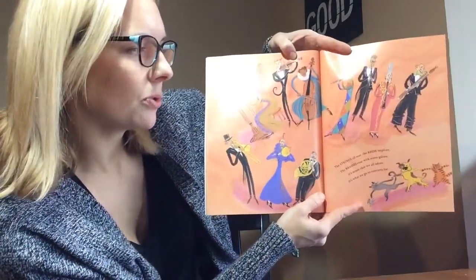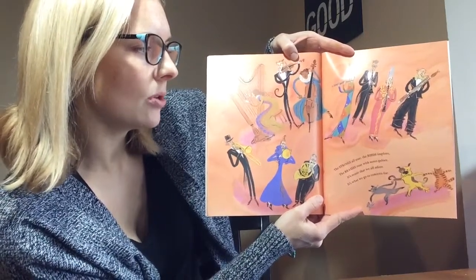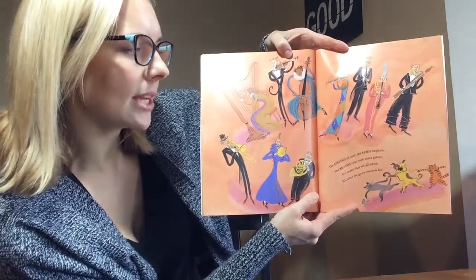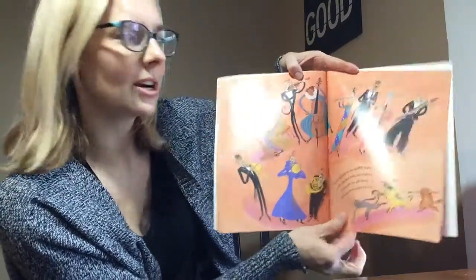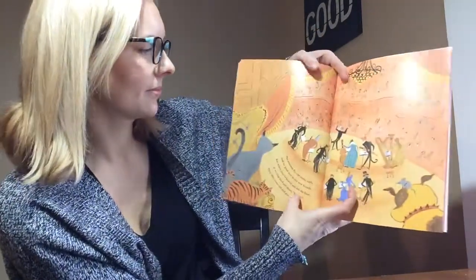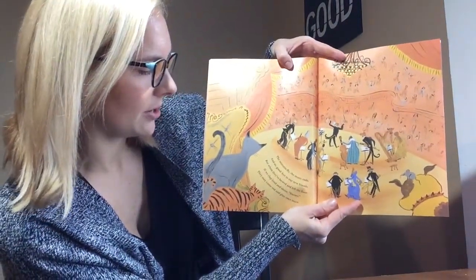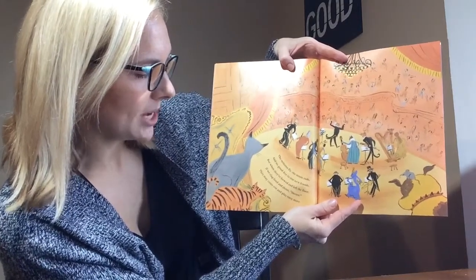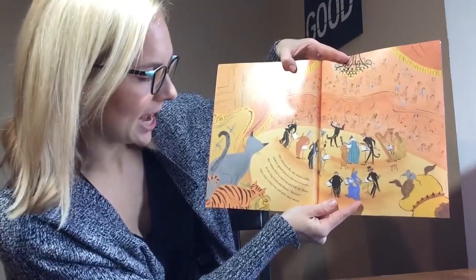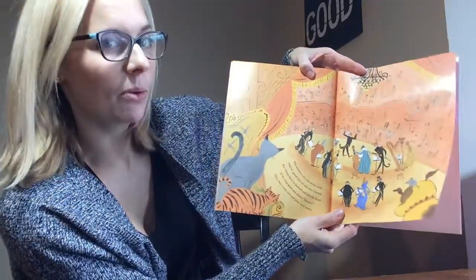The strings all soar. The reeds implore. The brasses roar with notes galore. It's music that we all adore. It's what we go to concerts for. The minutes fly. The music ends. And so, goodbye to our new friends. But when they've bowed and left the floor, if we clap loud and shout, Encore! They might come out and play one more.